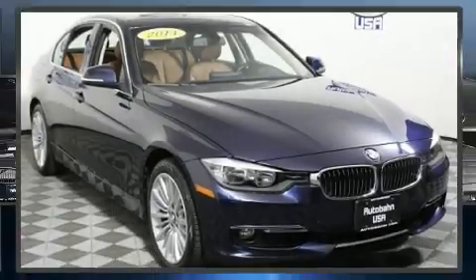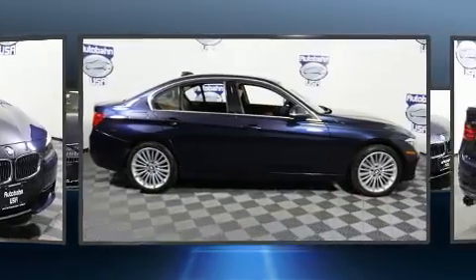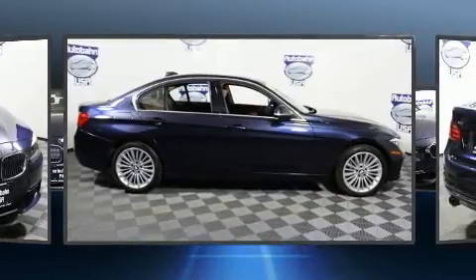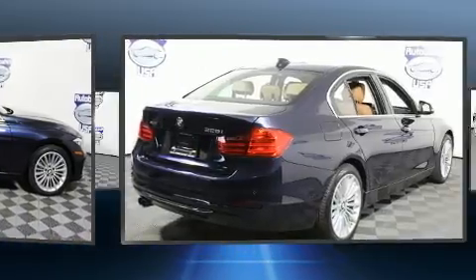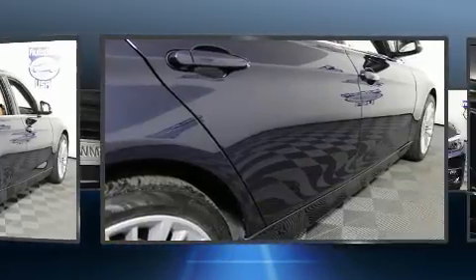Discerning drivers will appreciate the 2014 BMW 328i xDrive. It features all-wheel drive versatility, an automatic transmission, and a 2-liter 4-cylinder engine. A turbocharger is also included as an economical means of increasing performance.